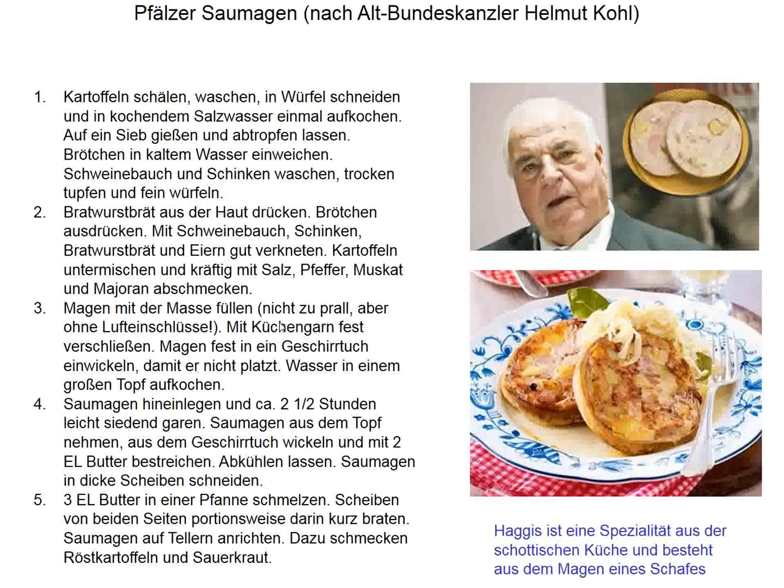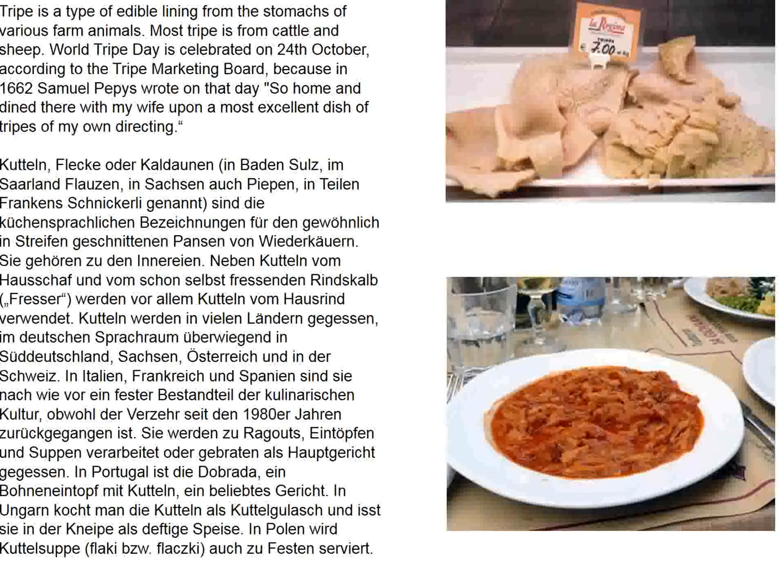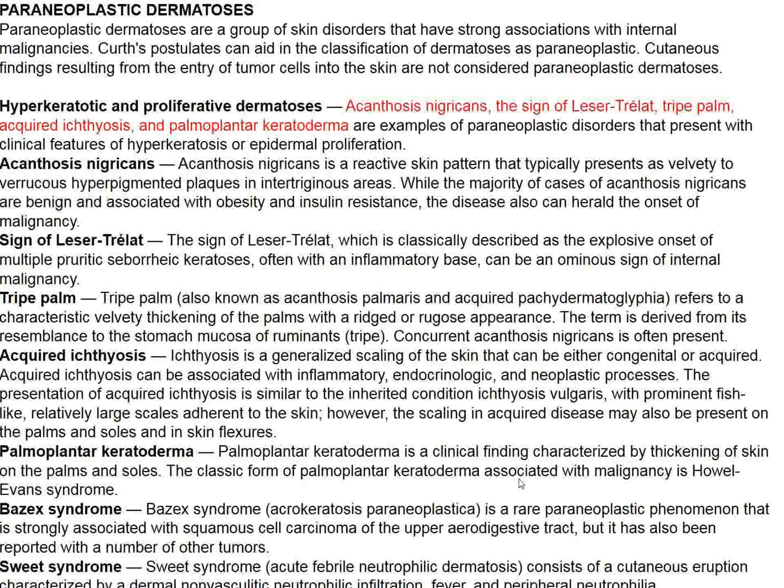Stomach has a great tradition. In Germany, the favorite dish of Chancellor Kohl was saumagen, or pork stomach. In Scotland, stomach is also a specialty—usually sheep's stomach—and that dish is called haggis. I went to medical school in South Philadelphia, where you could buy stomach or tripe at the neighborhood butcher shop, and there are German dishes for tripe as well.